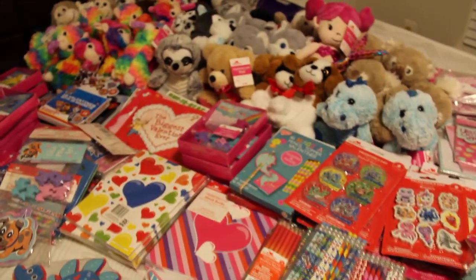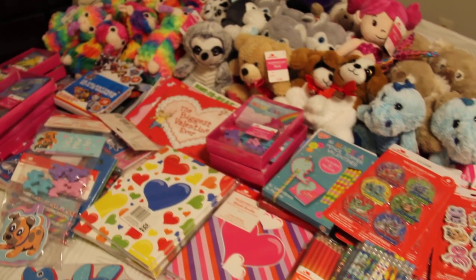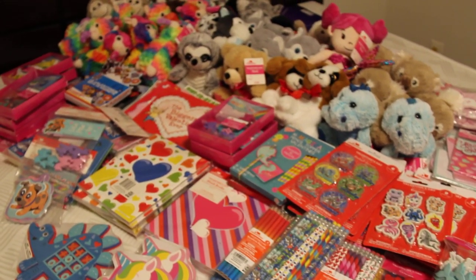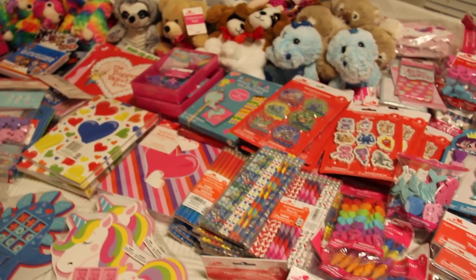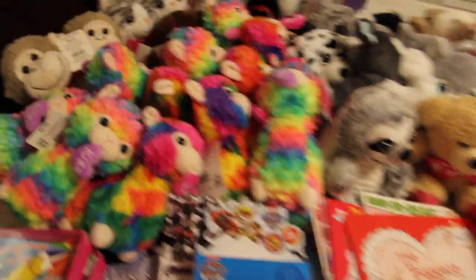Hello YouTube. This is Sharon from East Coast Stories. Welcome to my channel. This is my after Valentine's sale at Walmart, and most of this I got at 75% off for OCC. I really like what I found at Walmart this year for OCC - I got a lot of filler items and wallet items for my boxes. So let's get started.